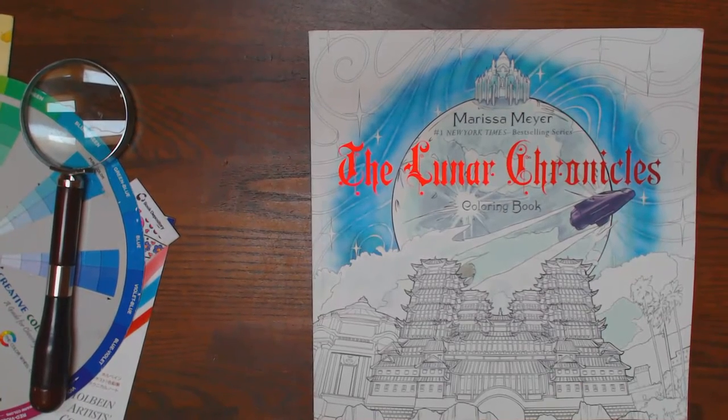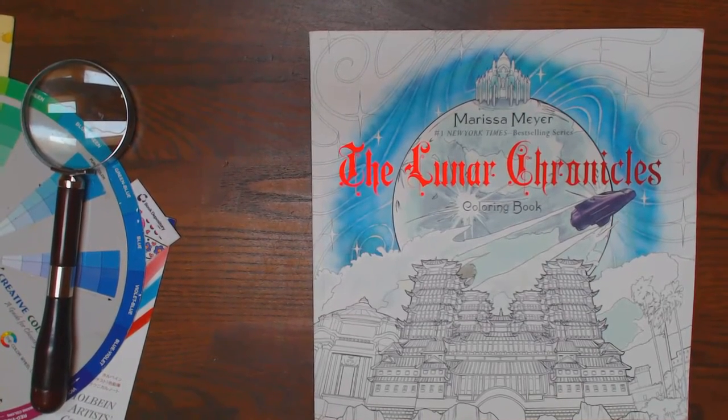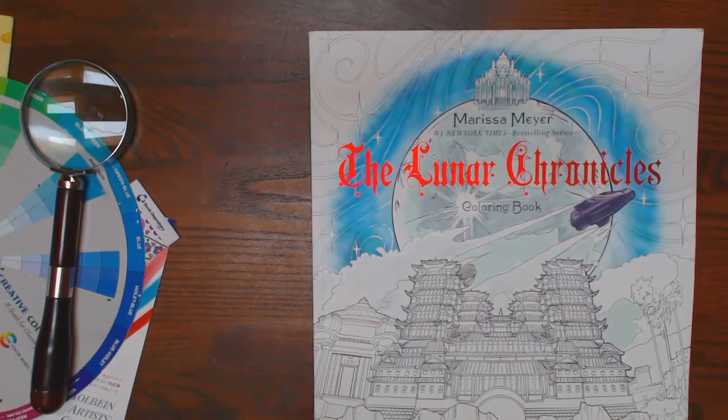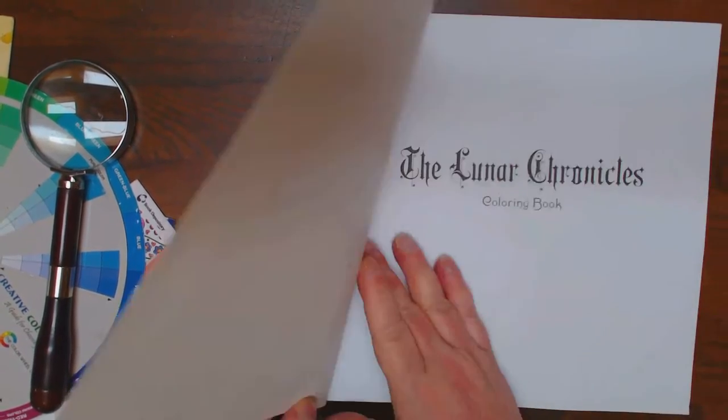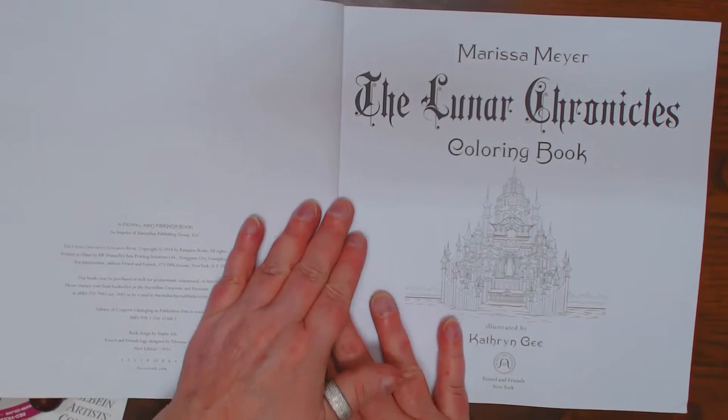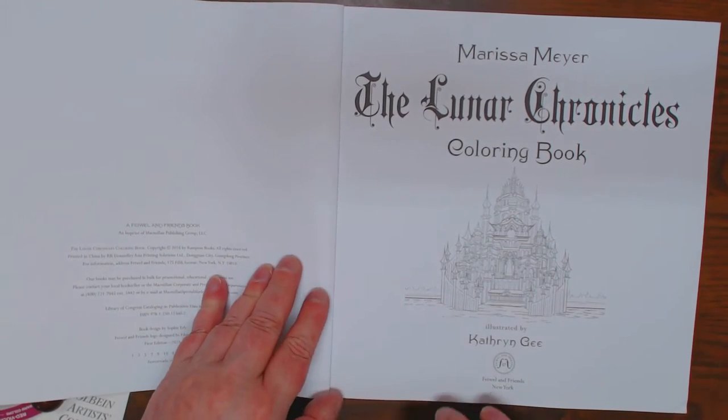I now have a book that is apparently a novel series called The Lunar Chronicles. It's by Marissa Meyer, illustrated by Kathleen Gee.